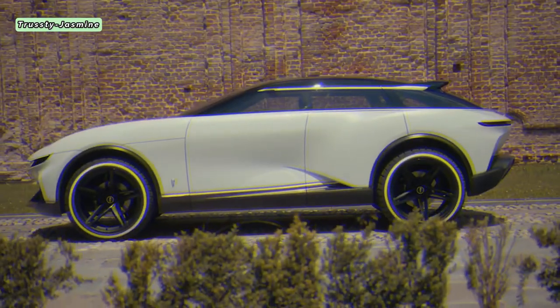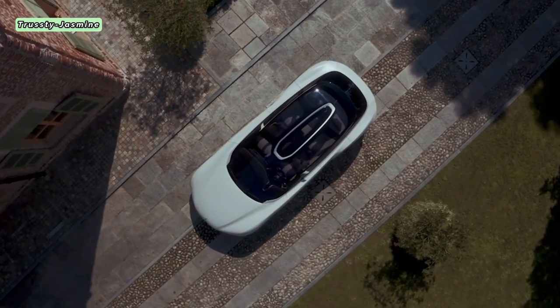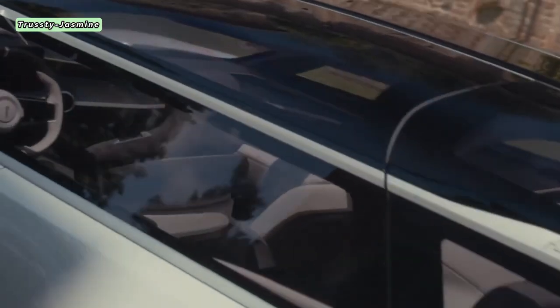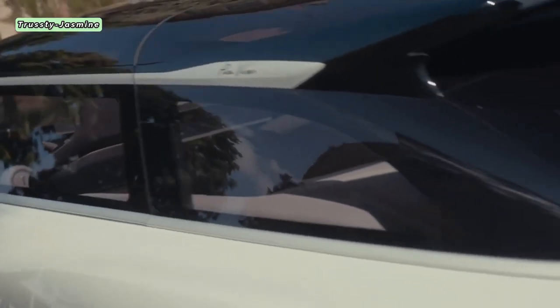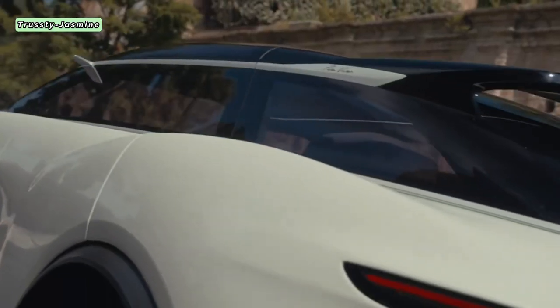Dave Amantia, the chief designer at Pininfarina, drew an interesting parallel when he likened the car's top-down view to that of a majestic ship. Such a visually captivating creation has invigorated the passion of automotive aficionados worldwide.